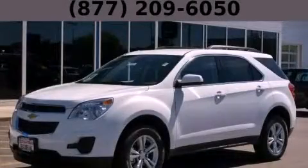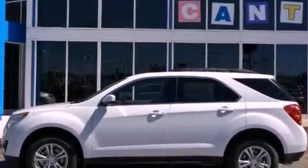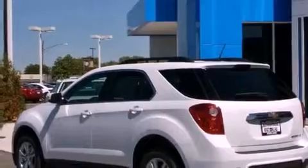This is a brand new 2013 Chevrolet Equinox, a great blend of utility, comfort, and style. It has a 2.4-liter four-cylinder engine and an automatic transmission.